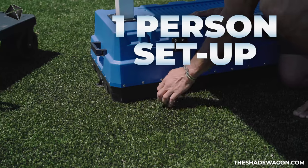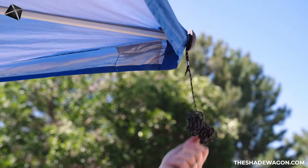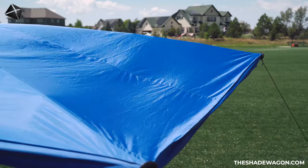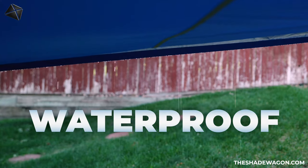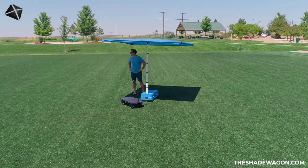It only takes one person to set up shade wherever you are in less than a minute. The Shade Wagon's canopy is made from high-quality materials that are not only UV resistant, but also waterproof. So rain or shine, you can enjoy the great outdoors without worrying about getting wet or sunburned.